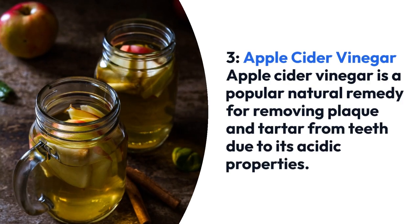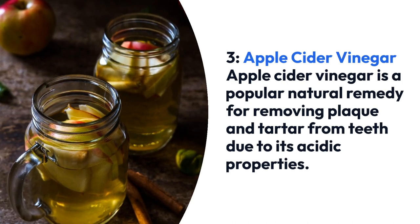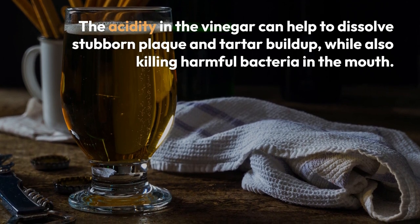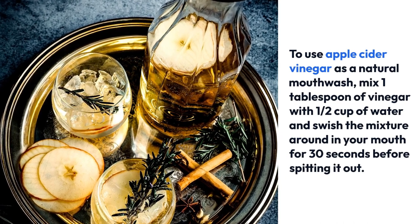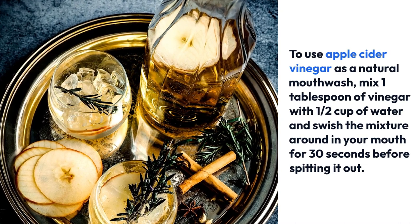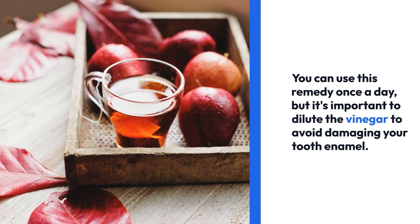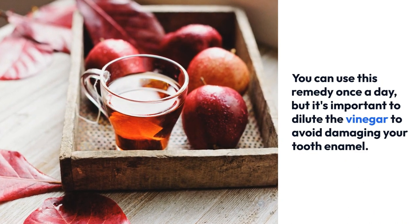3. Apple cider vinegar. Apple cider vinegar is a popular natural remedy for removing plaque and tartar from teeth due to its acidic properties. The acidity in the vinegar can help to dissolve stubborn plaque and tartar buildup, while also killing harmful bacteria in the mouth. To use it as a natural mouthwash, mix 1 tablespoon of vinegar with half a cup of water and swish the mixture around in your mouth for 30 seconds before spitting it out. Be careful not to swallow the mixture, as it can be harmful to your health. You can use this remedy once a day, but it's important to dilute the vinegar to avoid damaging your tooth enamel.